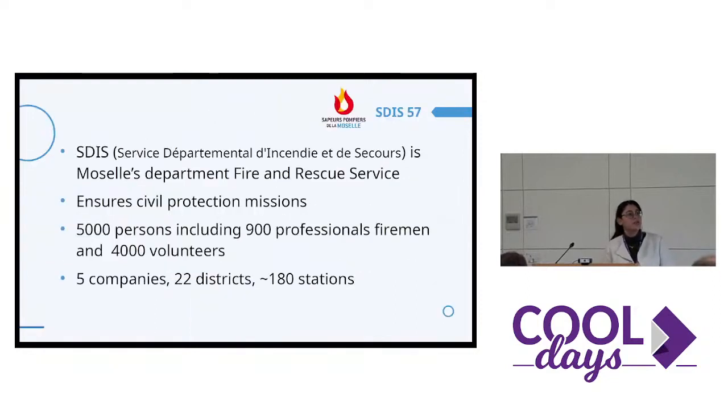Now let's talk about Stissakonset. It's a fire and rescue service for the Department of Moselle, number 57. It simply ensures civil protection, and they have 900 professional firemen and around 4,000 volunteers. It's divided between five companies and 22 districts.